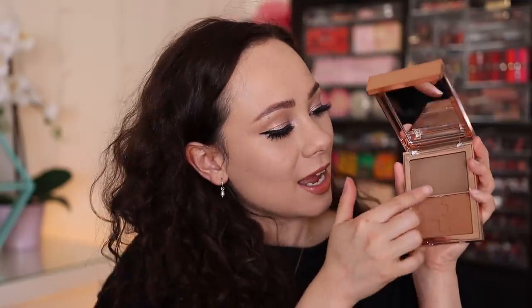The main difference with the Patrick Ta is that the top shade is your contour and it's cream, while the bottom shade is the bronzer in powder. The key difference between this and the Wayne Goss is that this has a cream contour, which I love. I feel like a cream contour really blends into the skin and looks much more natural as opposed to a powder — but both are great nonetheless. I also love that he has a little screen over the contour part.